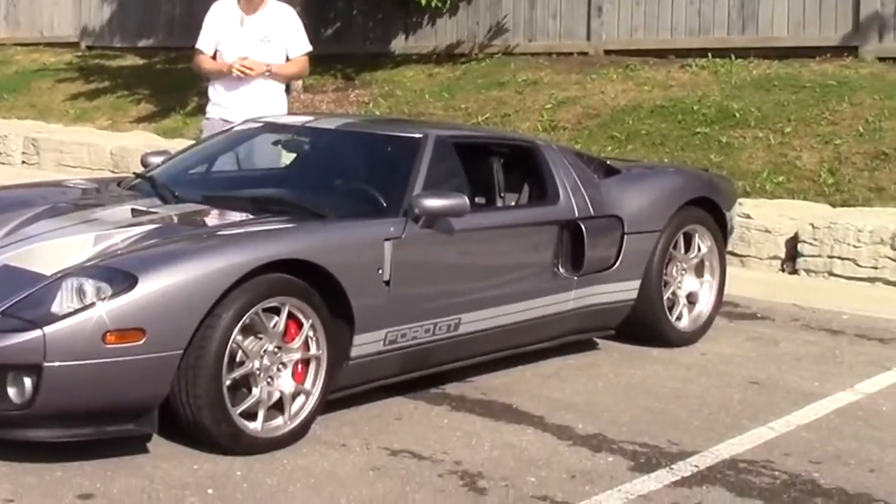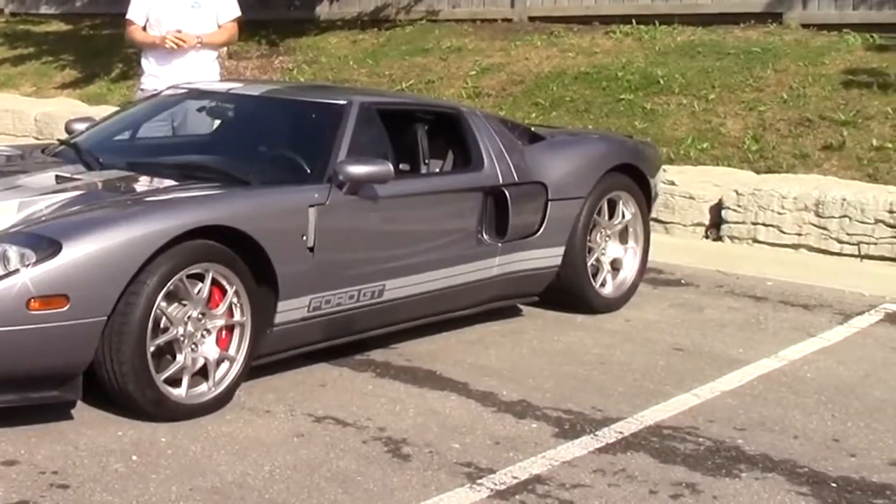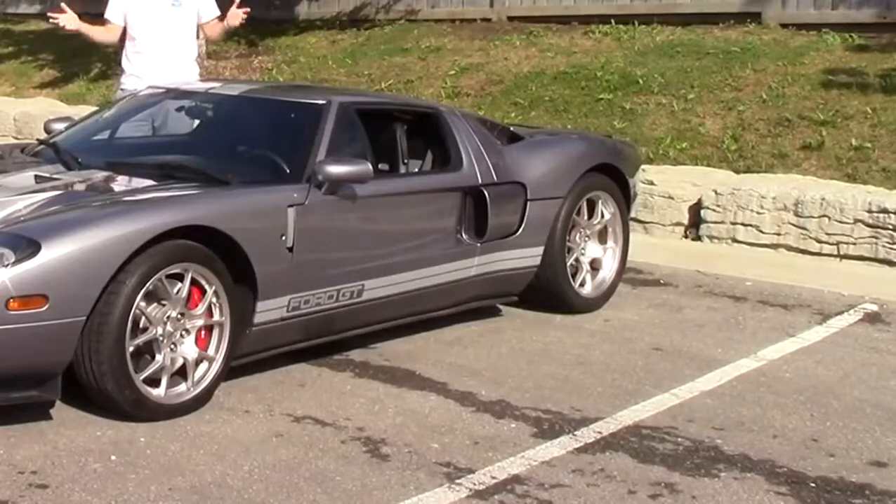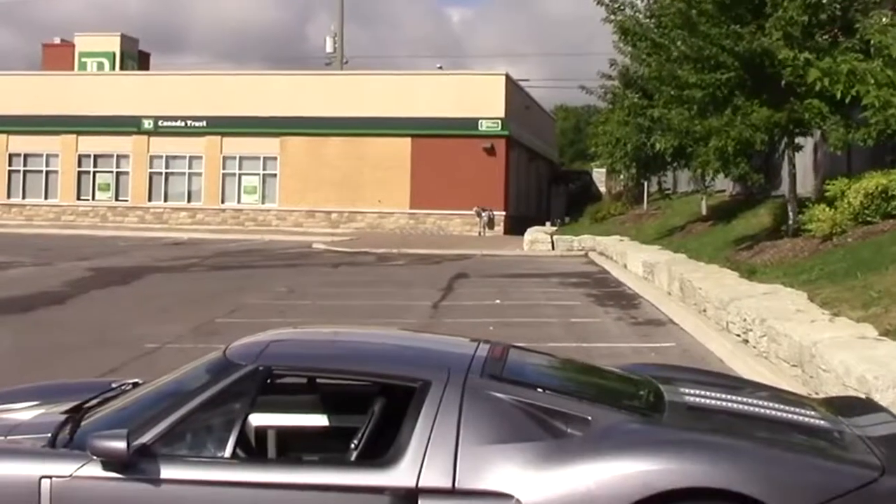I've driven seven hours up to Toronto to review this one and find out. For my in-depth thoughts, click the link below to check out my column on autotrader.com/oversteer. But first, some basics.